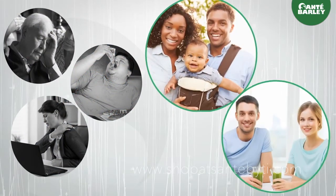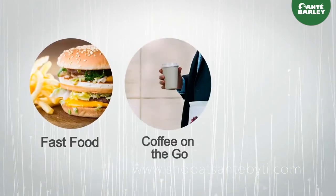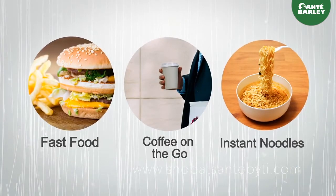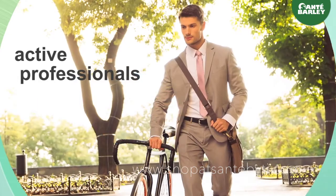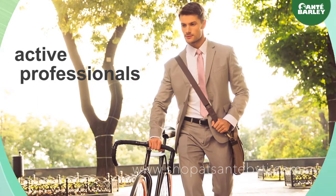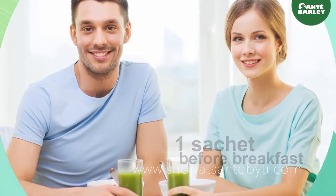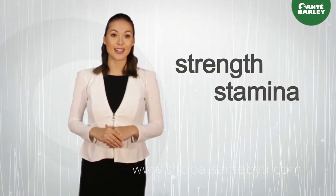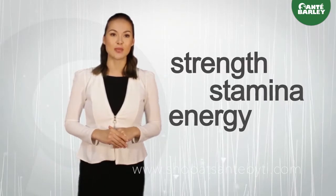By bringing these numbers into balance, barley grass may help reduce your risks of heart disease, stroke, and other lifestyle diseases. Many foods in our regular diet lack the nutritional support we need daily — especially with fast food, coffee on the go, or instant noodles. This is why it is perfect for active professionals who need to fill nutritional gaps. Take one sachet before breakfast and be ready for a hectic day ahead. Over time, you will notice an increase in strength, stamina, and energy.